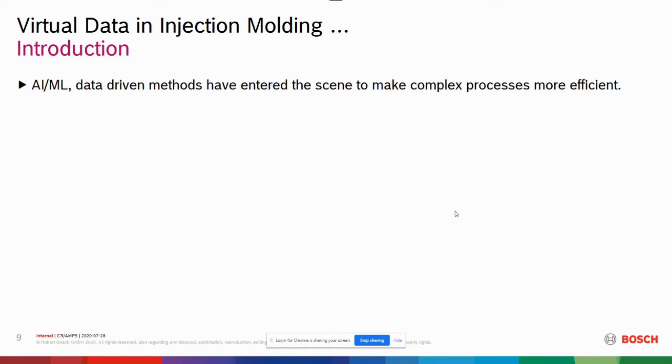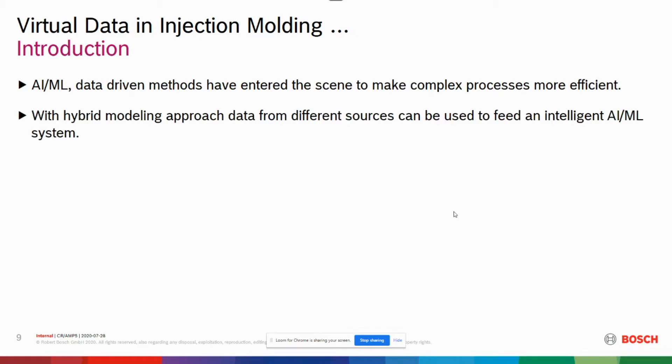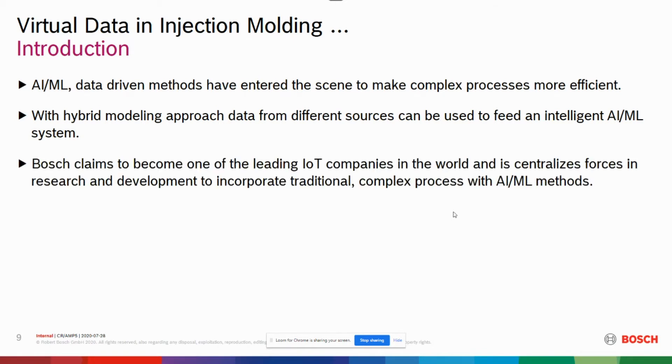Artificial intelligence, machine learning, and data-driven methods have entered the scene to make complex processes more efficient. With a hybrid modeling approach, data from different sources can be used to feed an intelligent AI/ML system. Bosch claims to become one of the leading Internet of Things companies in the world, decentralizing forces in research and development to incorporate traditional complex processes with AI/ML methods.